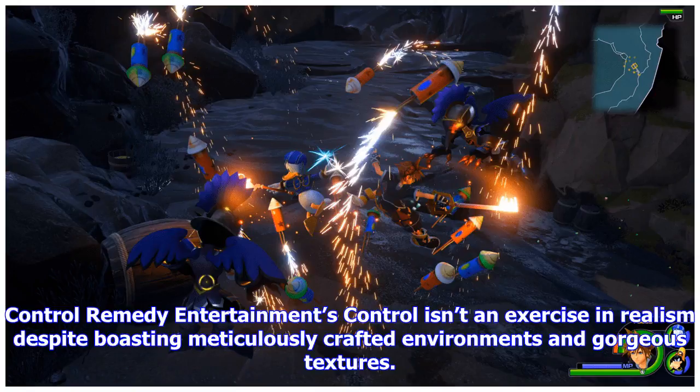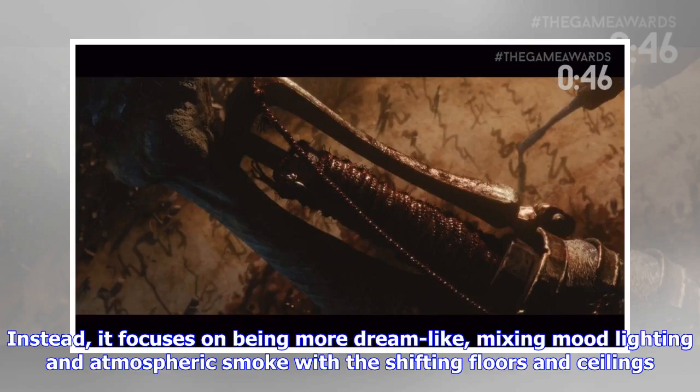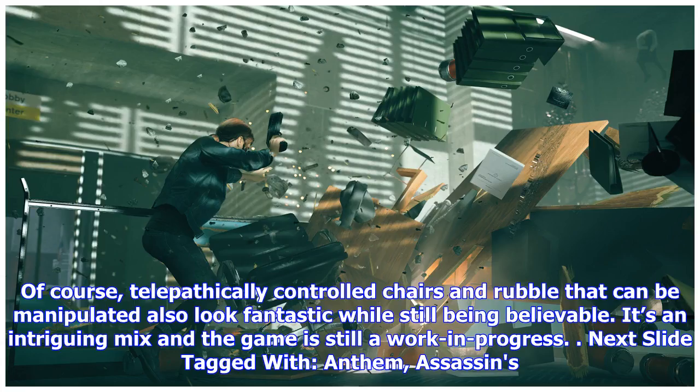Control — Remedy Entertainment's Control isn't an exercise in realism despite boasting meticulously crafted environments and gorgeous textures. Instead, it focuses on being more dreamlike, mixing mood lighting and atmospheric smoke with shifting floors and ceilings. Of course, telepathically controlled chairs and rubble that can be manipulated also look fantastic while still being believable. It's an intriguing mix, and the game is still a work in progress.